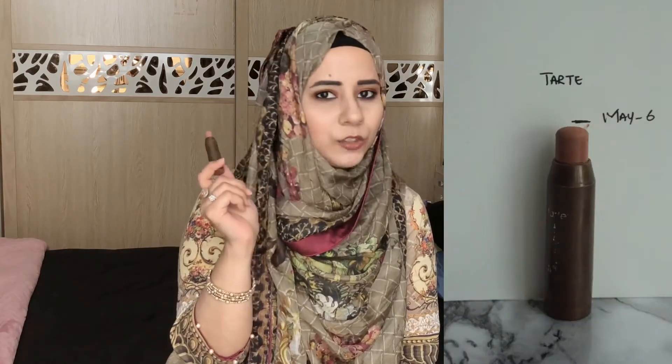Up next is the Tarte Park Avenue Princess cream contour — a teeny tiny sample that I've had in my collection for way too long. I've learned to never again pick a cream contour, blush, or highlight because I always powder my face without using these products first. I'll take it out, tell myself I'll use it today, then completely forget and powder my face. If I don't use this up by year end, I'll definitely toss it as it'll be too old to use in 2019.